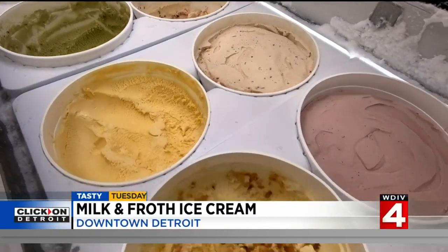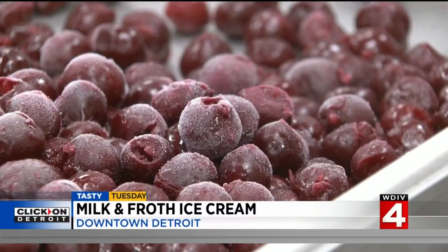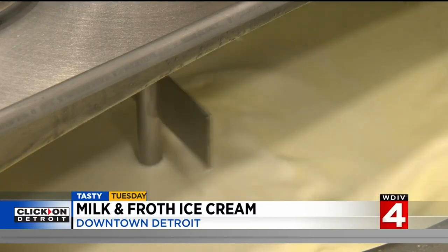Using milk, cream, sugar, and eggs means they can vary the levels of fat and sweetness and really tailor it to whatever specific flavor they're trying to highlight.